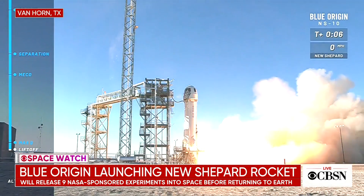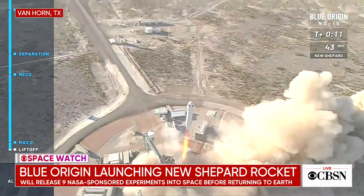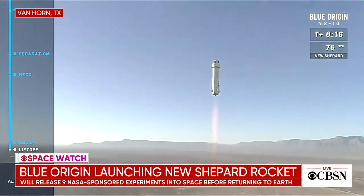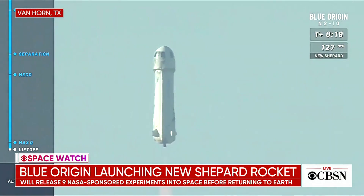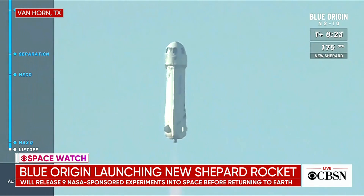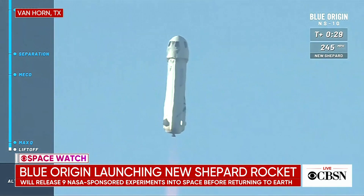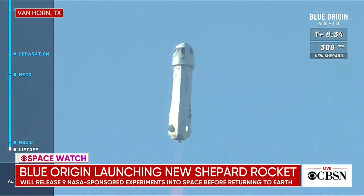It is the 10th test flight — let's watch it take off. We're down to the last few seconds. New Shepard has cleared the tower on her way to space for the 10th time.